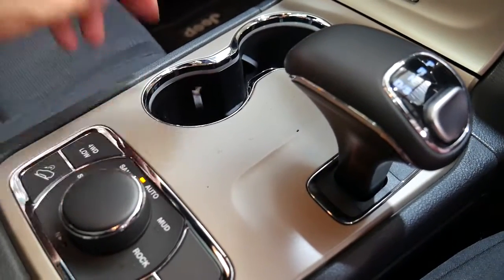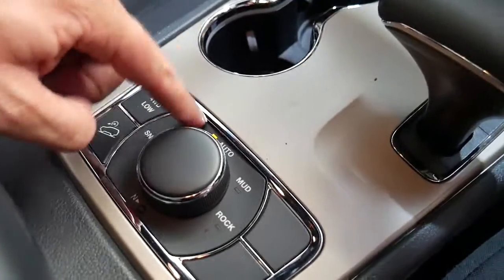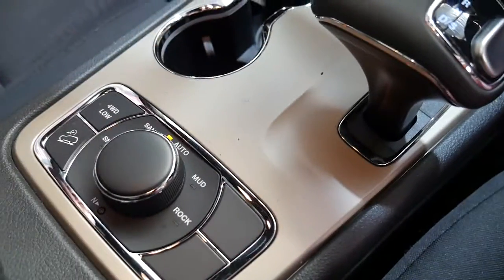You can actually select different four-wheel drive modes, like the Land Rover Discovery. So you've got snow, sand, auto, mud, and rock. It's got low range, which basically means it's a proper four-wheel drive.